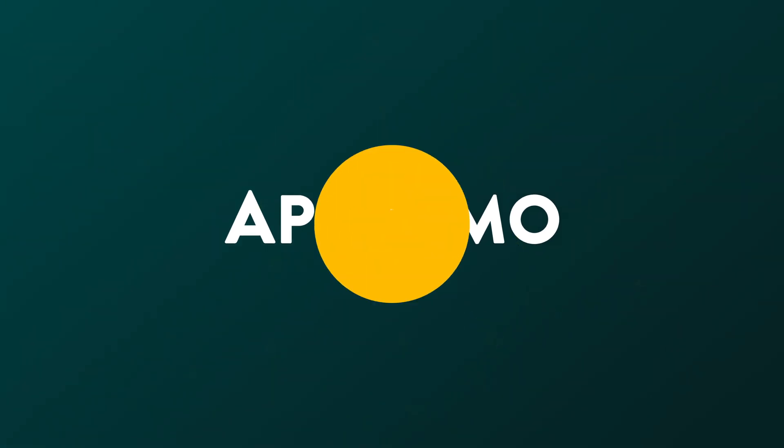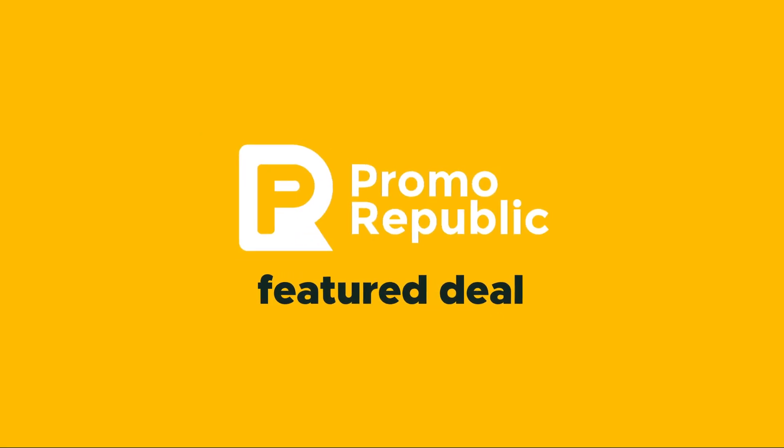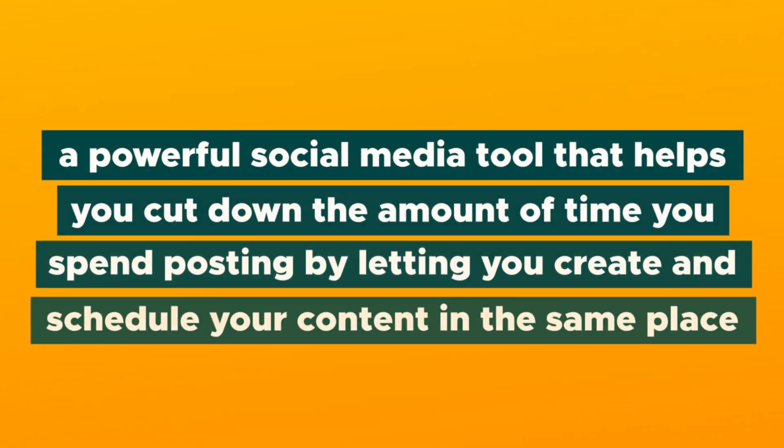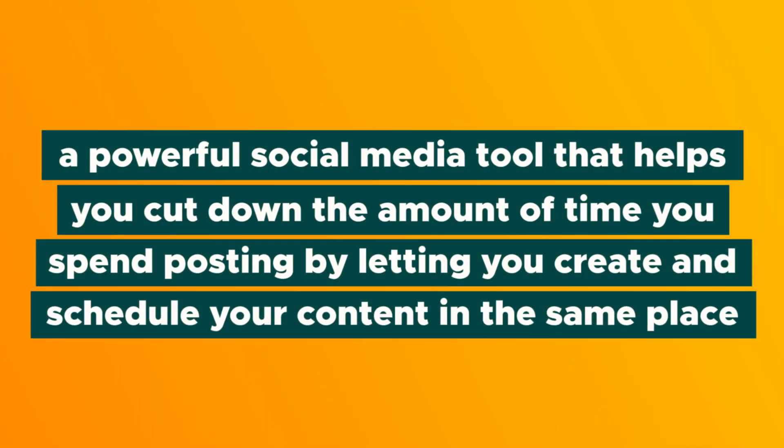Well, we've got a tool that'll help you master your social media once and for all in today's product showcase. What's good, Sumo-lings? It's your girl Vanessa with AppSumo. And today, I'm here to tell you about PromoRepublic, a powerful social media tool that helps you cut down the amount of time you spend posting by letting you create and schedule your content in the same place.